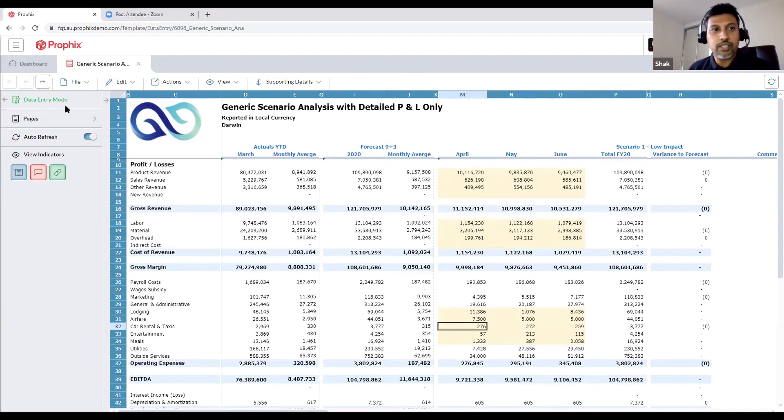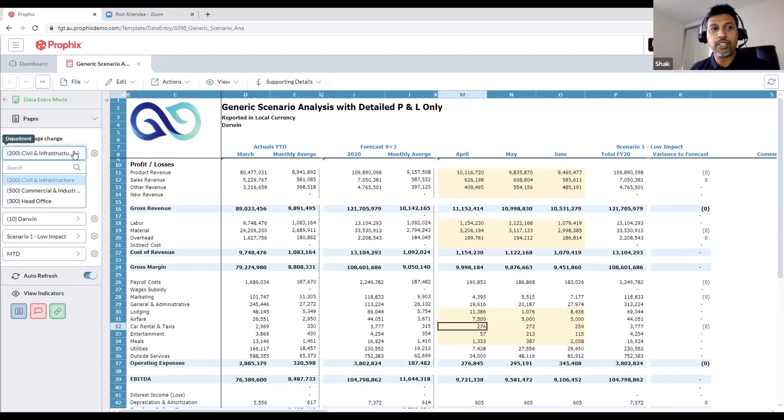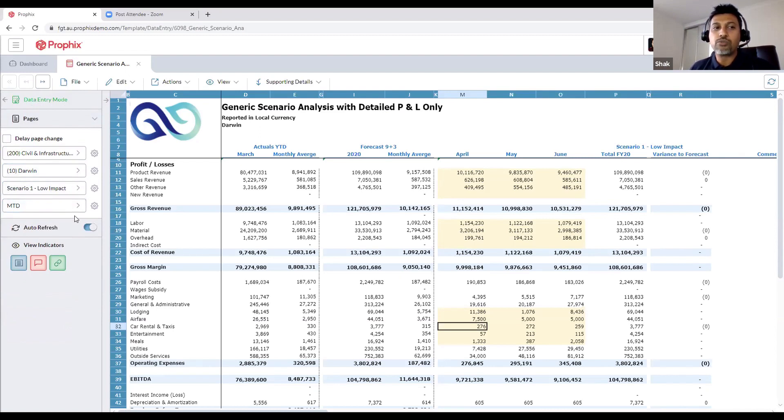Once we've clicked open into the report, it pops up in data entry mode. On the left-hand side we've got pages — clicking pages shows the same template can be used across many divisions. We've got three divisions here and you can use it over many sites, total entities. You've also got the different scenarios as well as month-to-date and year-to-date options. It's really powerful for modeling different scenarios using the same template — build one template and apply it to different sites, different entities within the group, different time frames.